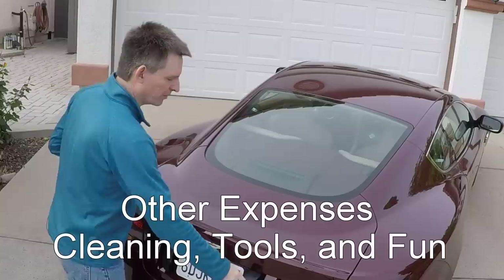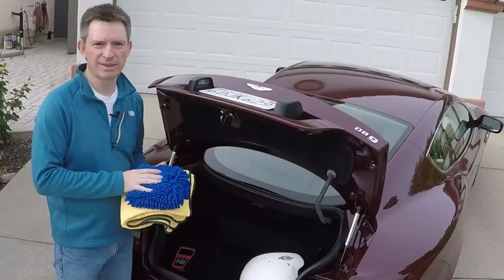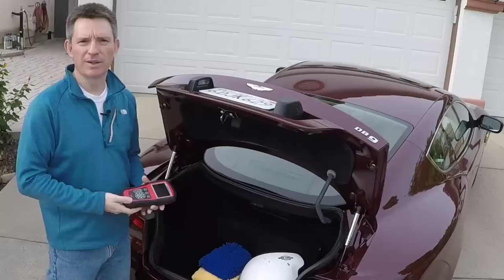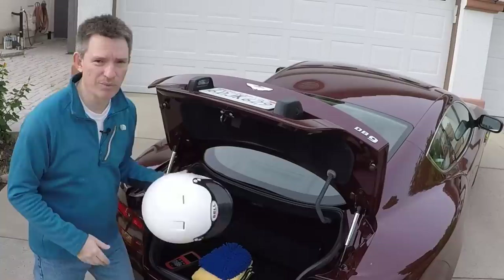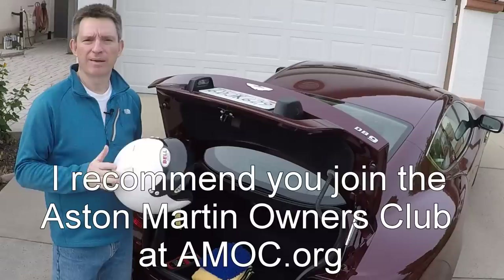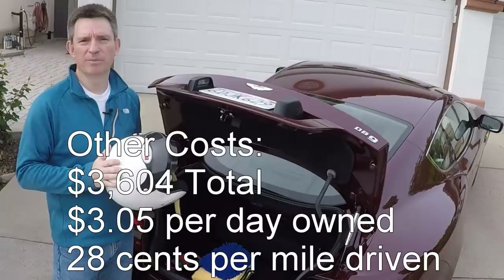There were a few other expenses I wanted to include, though not all of them may apply to you. Aston Martin owners like to keep their cars shiny, so there may be expenses for soap, microfiber towels, wash mitts, or a detailer — I use a combination of both. If you do some maintenance yourself, you may need specialty tools. I bought an OBD2 reader to communicate with the car, plus things like jack stands. I also joined the Aston Martin Owners Club and have gone to their gatherings and annual track day. All in, that's about $3,600 over three years — roughly $3 per day, or $0.28 per mile driven.